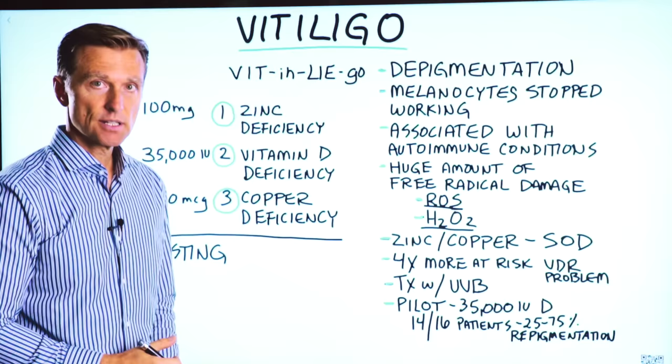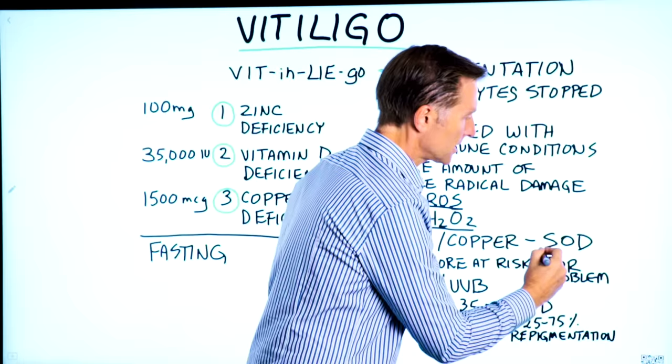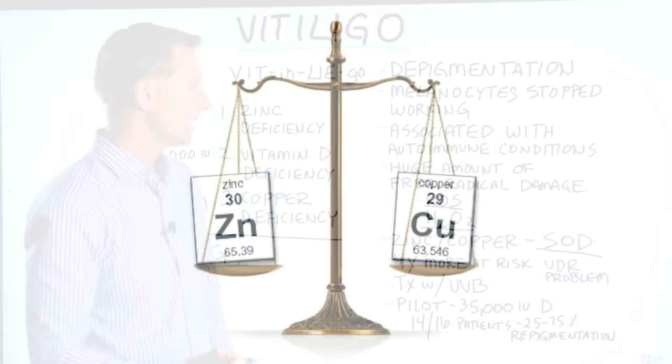It just so happens that two trace minerals — zinc and copper — are involved in a very powerful antioxidant called superoxide dismutase. Zinc and copper are needed to make this antioxidant.